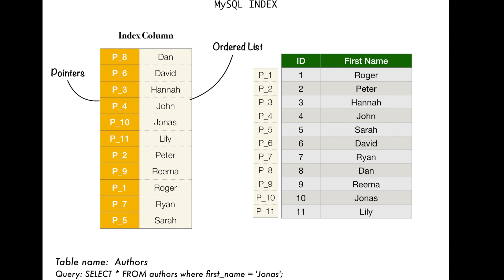It will go back to the original authors table, pull out the data from pointer location p10, and present it to the user. This is how the B-tree — this is how the index works in MySQL. Without having to scan through each and every row, it takes all the data, stores it in a separate location in an ordered list, and then uses something similar to binary search, which is called a B-tree here. By means of this elimination, it finds the value. Therefore, querying using indexes is much, much faster.